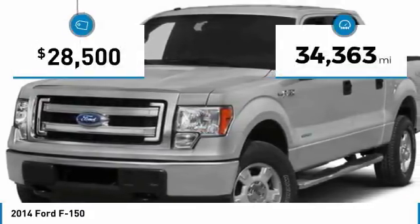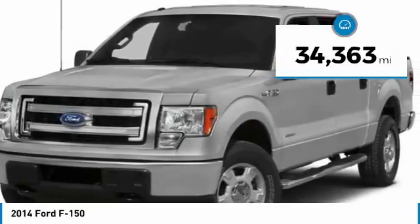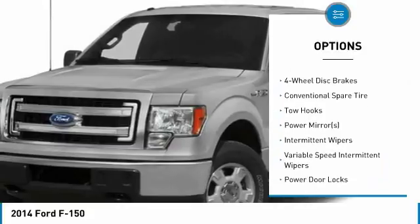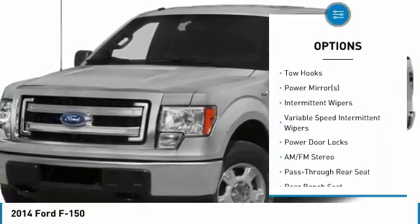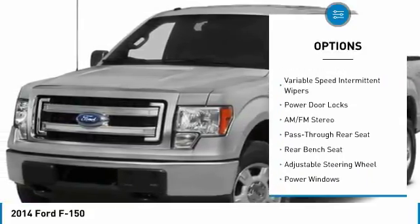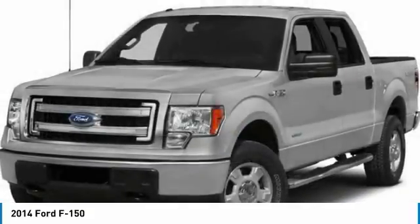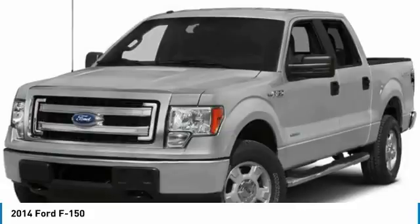This vehicle has less than 35,000 miles. Here are some of this vehicle's great options: stability control, traction control, keyless entry, anti-lock braking system, power steering, adjustable steering wheel, driver airbag, four-wheel drive, four-wheel disc brakes, AM-FM stereo radio.